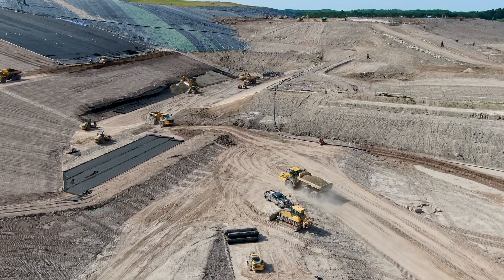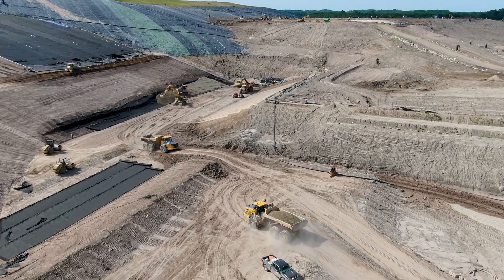Once the facility is approved by regulators, operators will follow the permitted design plans for construction to secure and prepare the subgrade of the landfill to provide a stable foundation for the liner system.